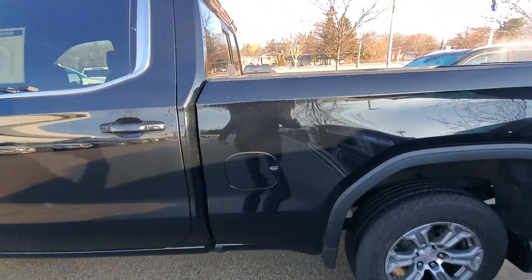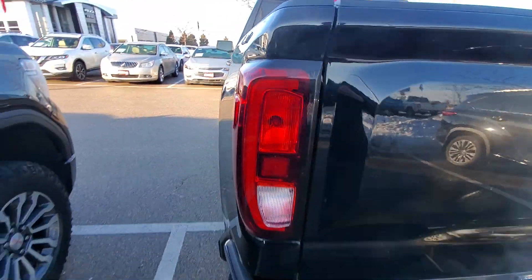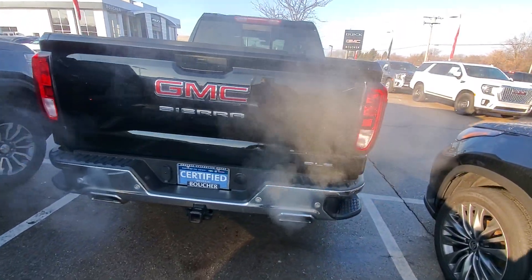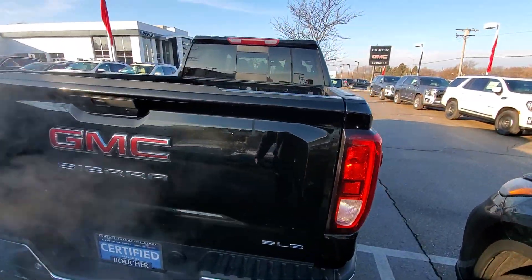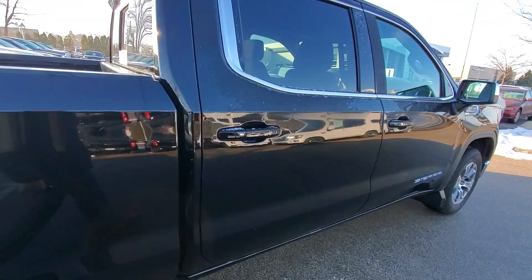Just walking around the vehicle, I noticed there wasn't any noticeable paint chips or blemishes — very clean and well taken care of. We've got this nice dual exhaust in the back, and the X31 off-road package. You had asked about the wheels.